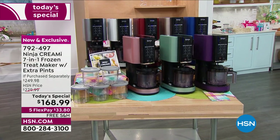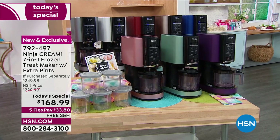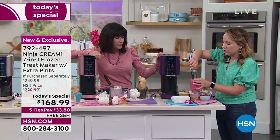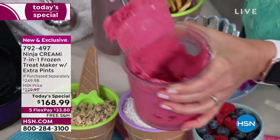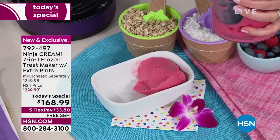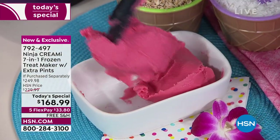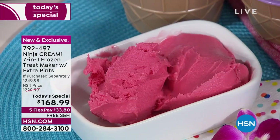What I've made here is a smoothie bowl — we've talked about ice cream, gelato, and milkshakes, but you can do smoothie bowls too. If you've ever been to those specialty smoothie bowl shops, they get really expensive — $12, $15, and you pay per ingredient. Look at how wonderful and spoonable this is — perfect for summertime.